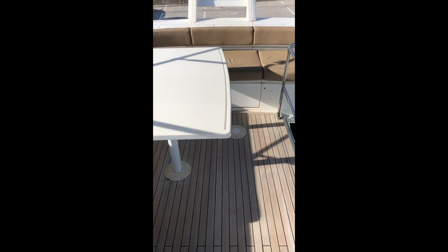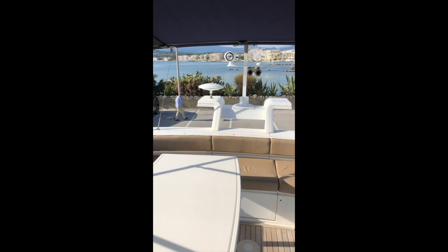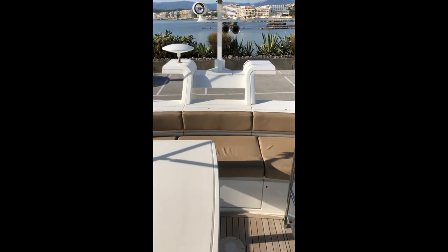The teak on the flying bridge was an option at the time, as is the full-length bimini top which covers from the helmsman right back to the half part of the ceiling.